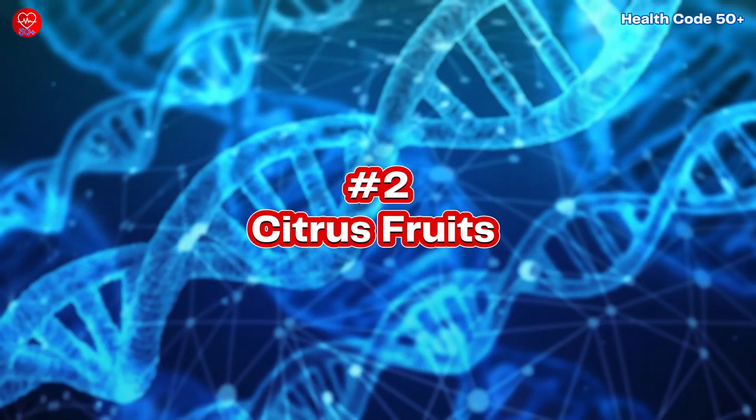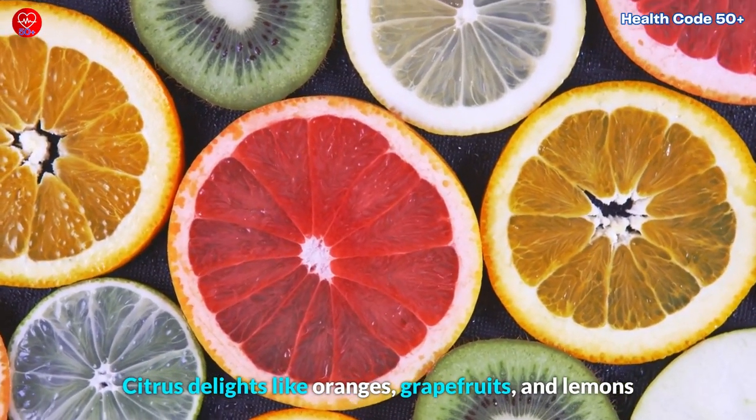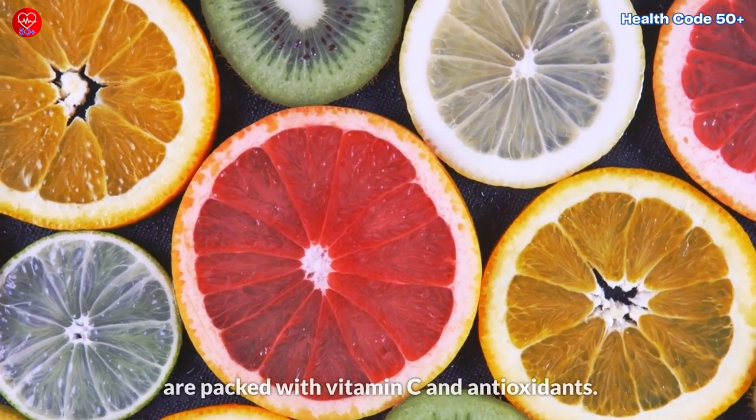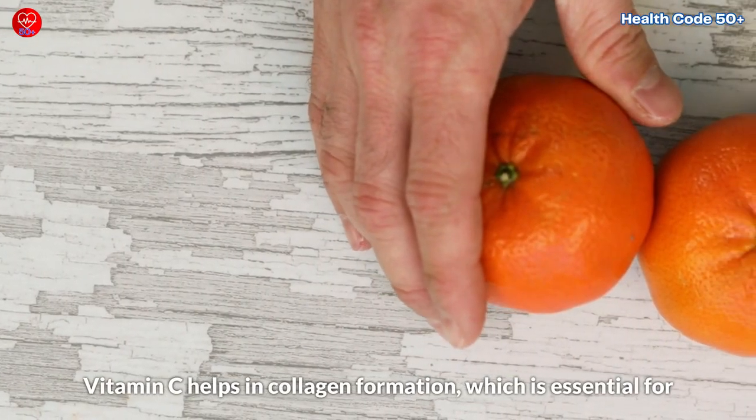2. Citrus Fruits. Citrus delights like oranges, grapefruits, and lemons are packed with vitamin C and antioxidants. Vitamin C helps in collagen formation, which is essential for maintaining the health of blood vessels in your legs and feet.